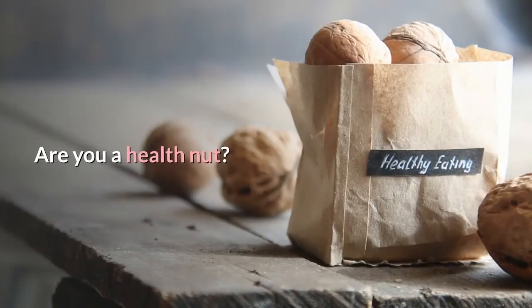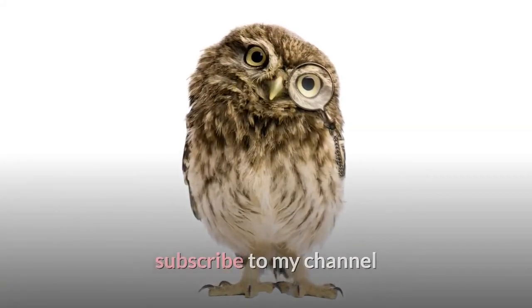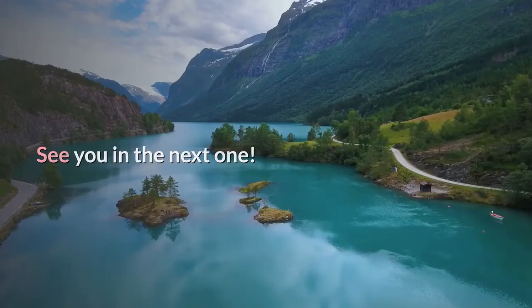Are you a health nut? Join the health nut hour today — subscribe to my channel and click on the bell notification and I'll keep you updated on future videos. See you in the next one.